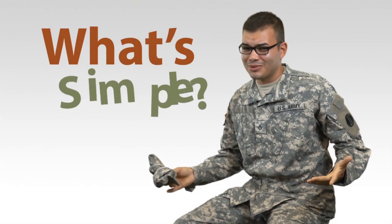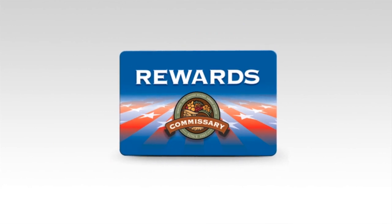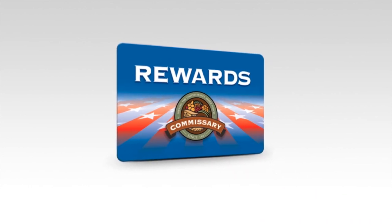What's fast? What's simple? What saves you cash? Additional savings are just a click away with Commissary Rewards. Now it's easier than ever to save time and money with just one click. It's that easy.